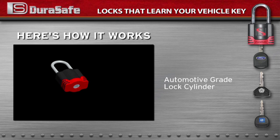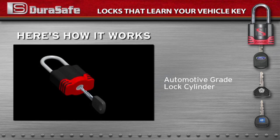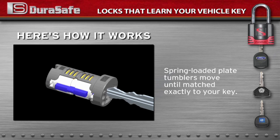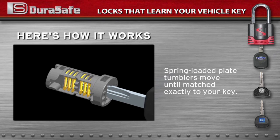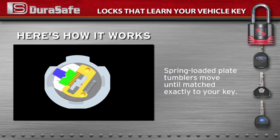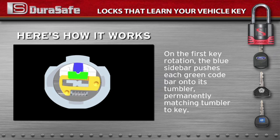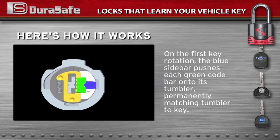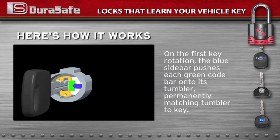Let's take a look at how it works. Inside every coatable lock is an automotive grade lock cylinder. When you insert your key, spring-loaded plate tumblers in yellow ride up and down on the key cuts until they are matched exactly to your key. Now, here's how the lock learns your key. Alongside each tumbler is a green code bar. The first time you rotate your key, the blue sidebar pushes each code bar onto its tumbler, permanently matching the tumbler to your key.